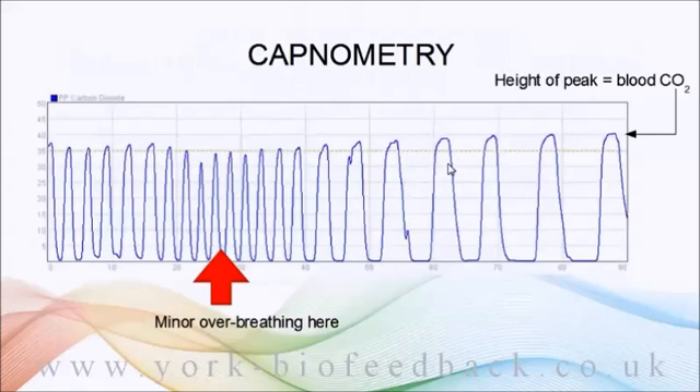Loosely speaking, when the peaks drop below the dotted line — which is at 35 on a scale of 0 to 50 — that can be considered as a degree of over-breathing.